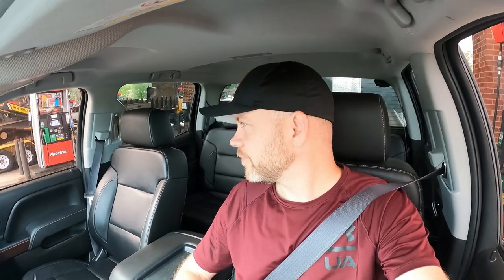Welcome back to the channel. Today we're going to go pick up a unit I won online - Storage Treasures, I think - $610 was the winning bid. Heading right now to go pick it up. I've got Leah, my wife, helping me. They're in the gas station getting some cold drinks.